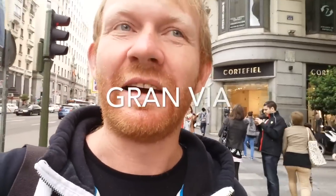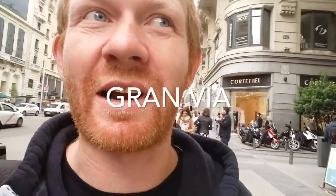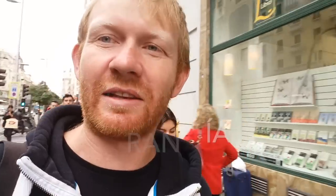Gran Via is noisy — that's one adjective I would use to describe it. Gran Via is like Madrid's main street. It's got even bigger shops than Calle Fuencarral. If I understand correctly, it was built in the 1920s or so. They were trying to create a large main avenue like other European capitals had — they wanted to be more like Paris. You could compare it to Oxford Street in London, except that Madrid is much smaller than London, so Gran Via is a lot smaller than Oxford Street.